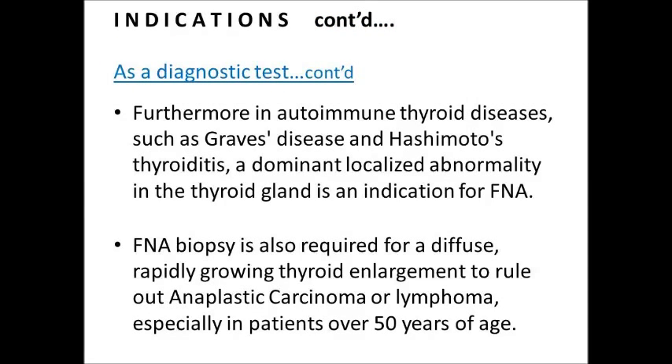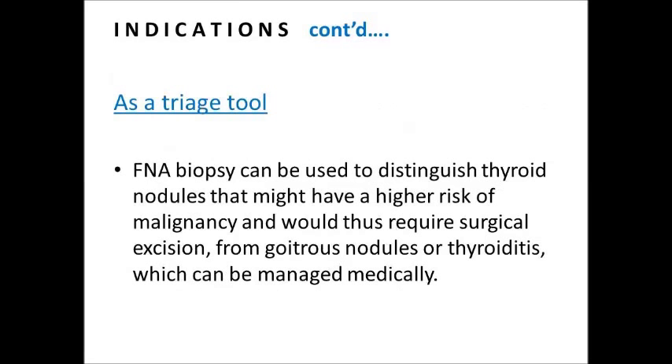Furthermore, in autoimmune thyroid diseases such as Grave's disease and Hashimoto's thyroiditis, a dominant localized abnormality in the thyroid gland is an indication for FNA. FNA biopsy is also required for a diffuse, rapidly growing thyroid enlargement to rule out anaplastic carcinoma or lymphoma, especially in patients over 50 years of age. As a triage tool, FNA biopsy can be used to distinguish thyroid nodules that might have a higher risk of malignancy and require surgical excision from goiter nodules or thyroiditis which can be managed medically.